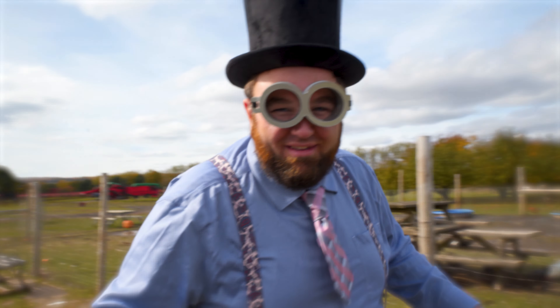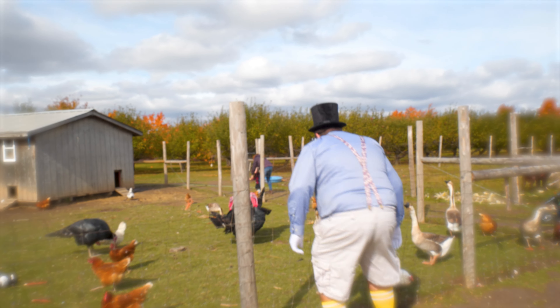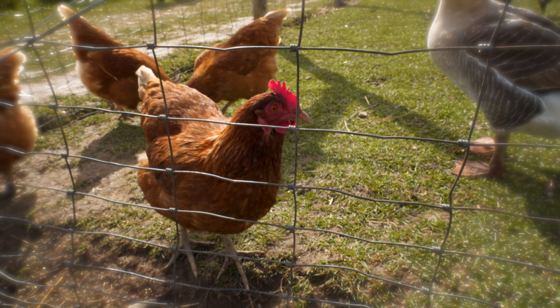We're about to go see some of the animals! Let's take a look! Wow! Here we have all kinds of animals! Mostly birds like turkeys, ducks, chickens, hens, and roosters!